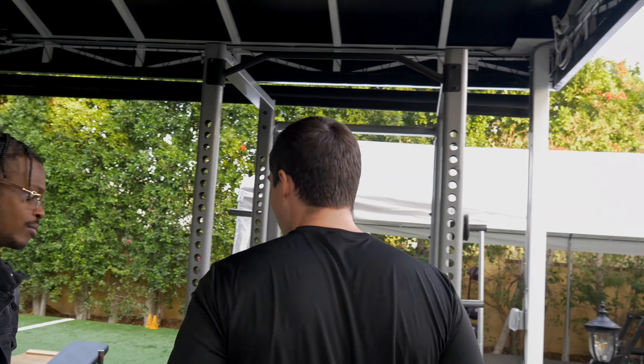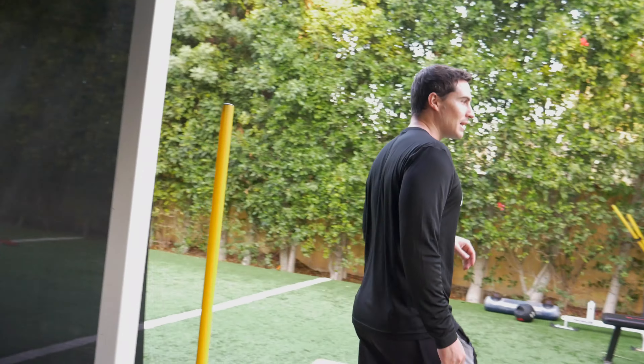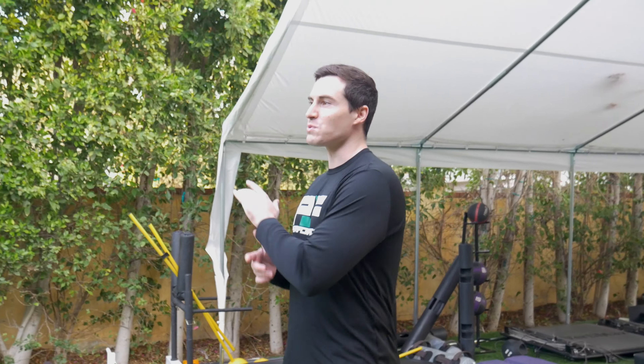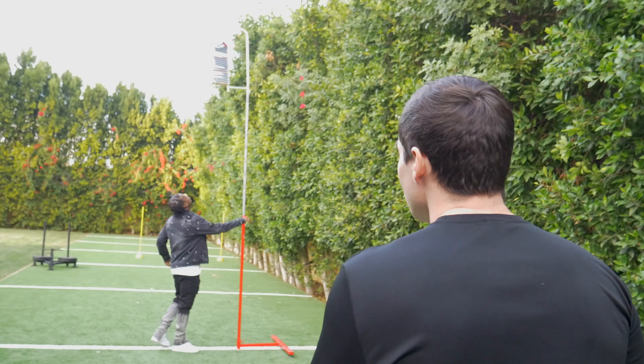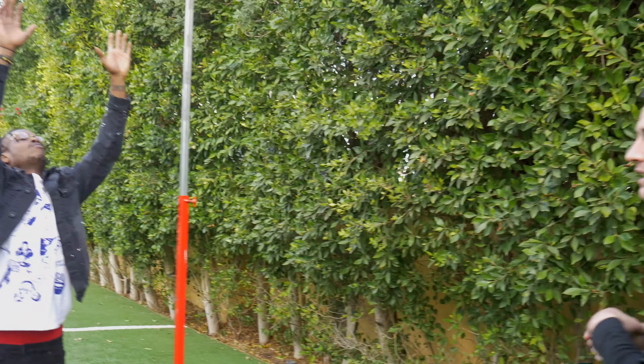We got our force plates so we can measure exactly how you're producing force into the floor, so we can find your limiting factor of athleticism. We got the turf over here — like 45 to 50 yards of turf — and we do all of our sprints, agility, and plyometrics here. It's specially designed, nice and soft on the knees with good padding. We do our sled pushes, resisted sprints, vertex tests, all that good stuff.